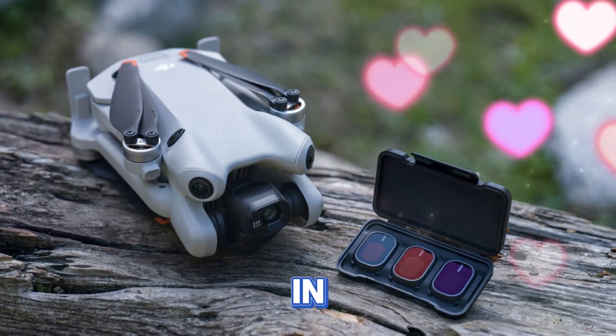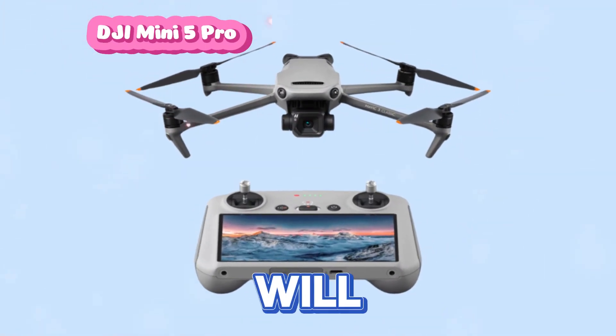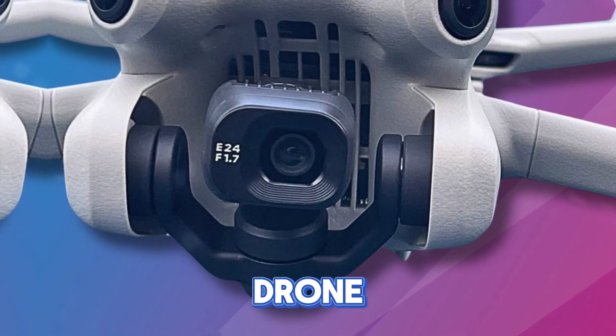Welcome back to my channel, Technology in the Future. Today, we're diving deep into the highly anticipated DJI Mini 5 Pro. We will review possible features, costs, and delivery dates, in addition to discussing why this may be the drone you've been waiting for.